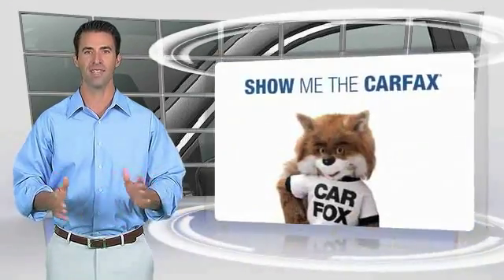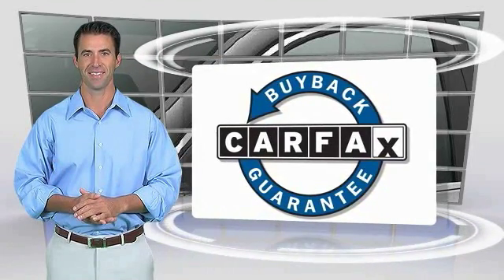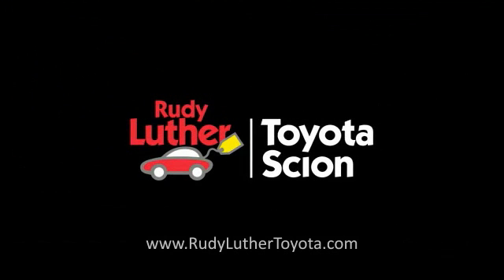This is a one-owner vehicle with the CARFAX Vehicle History Report. Be sure to find a complimentary copy of this report online or contact the dealership. This vehicle qualifies for the CARFAX Buyback Guarantee.